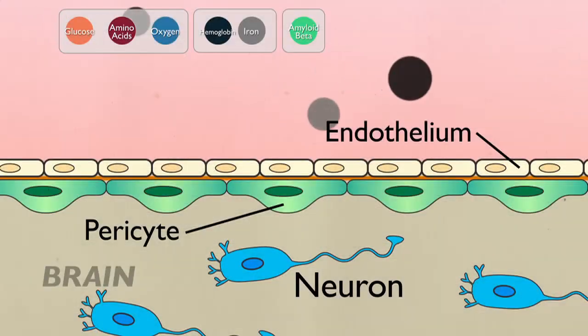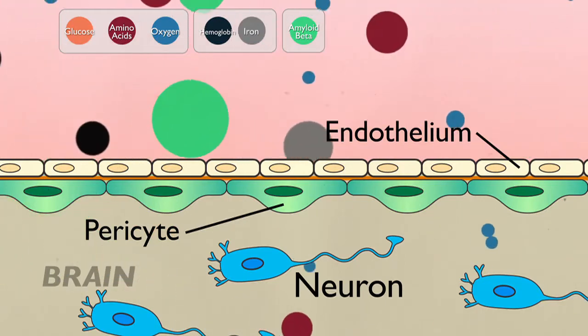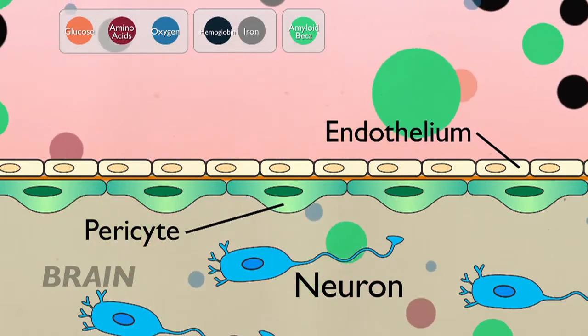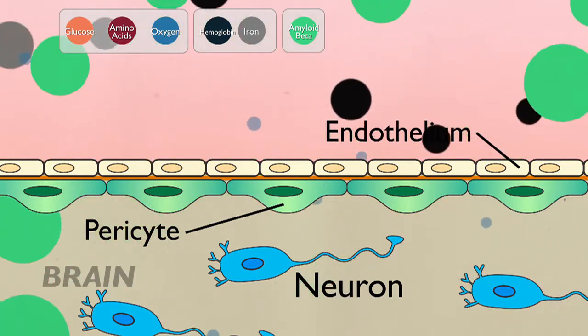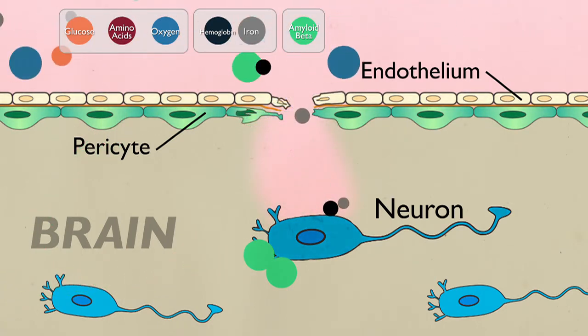Pericytes, as gatekeepers of the blood-brain barrier, regulate the physical properties by which endothelial cells communicate with each other — typically connected by tight junctions, which do not allow transport of molecules between brain and blood. The pericytes are vital integrators of blood-brain barrier functions. We need to understand molecular pathways that regulate crosstalk between pericytes and endothelial cells. Pericytes also reduce vesicular non-specific transport of fluid across endothelial cells. When pericytes are degenerating, this fluid transport occurs and toxins can enter the brain.